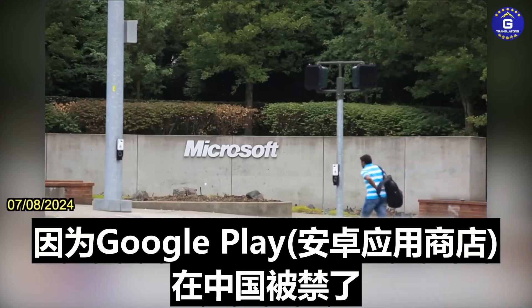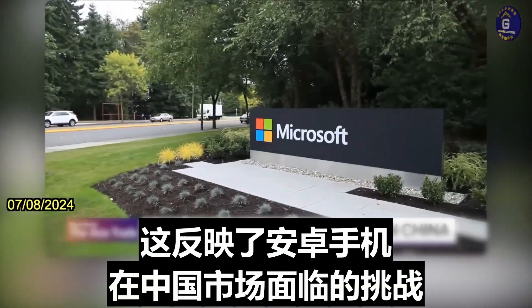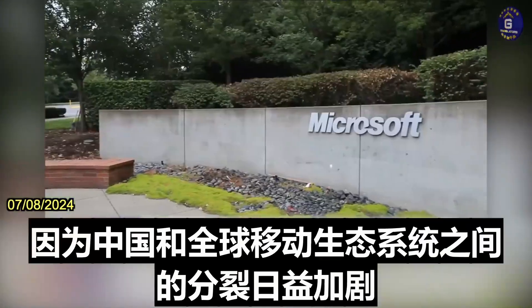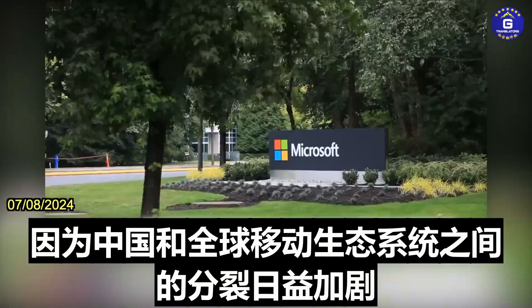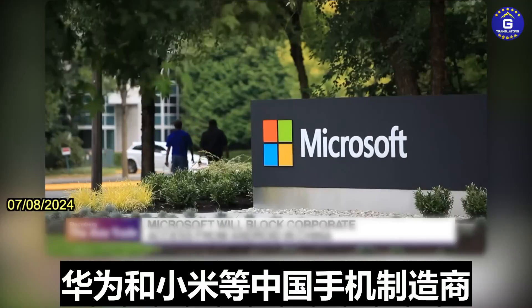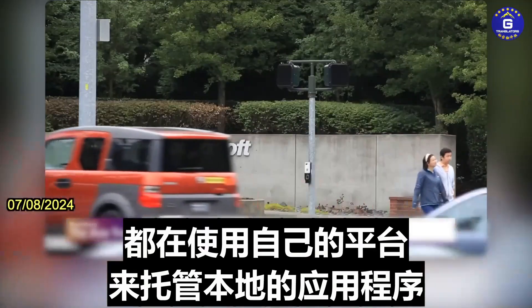That's because Google Play, the Android App Store, is banned in China. And this really speaks to the challenges that Android phones face in the Chinese market, given this growing split between the Chinese and global mobile ecosystem, with Chinese phone makers like Huawei and Xiaomi using their own platforms to host local apps.